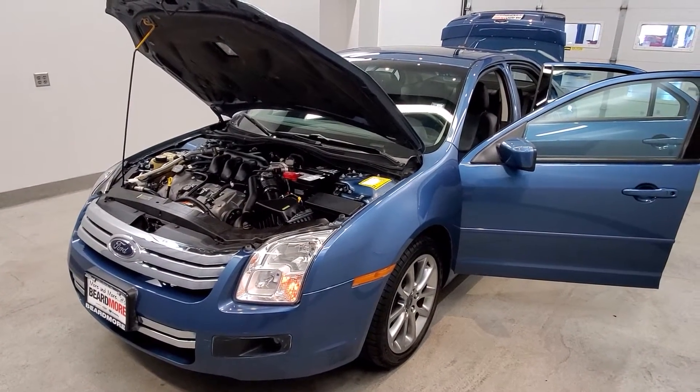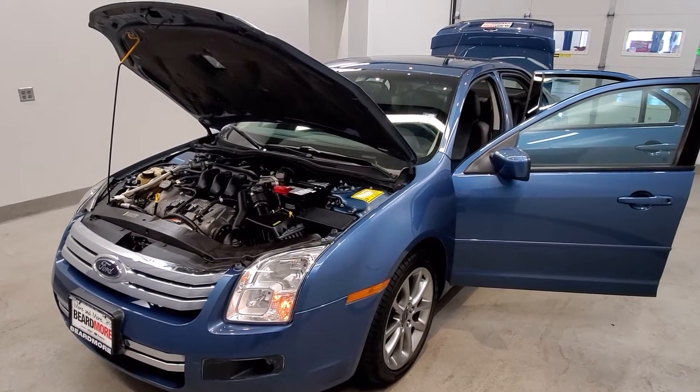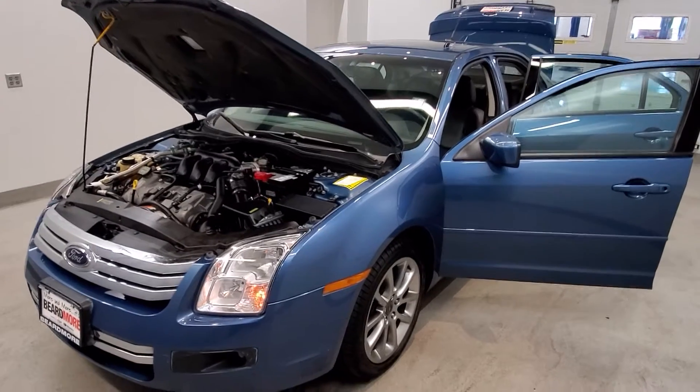It is sport blue clear coat metallic with a charcoal black leather trim upholstery with front heated bucket seats with light gray and blue suede interior.